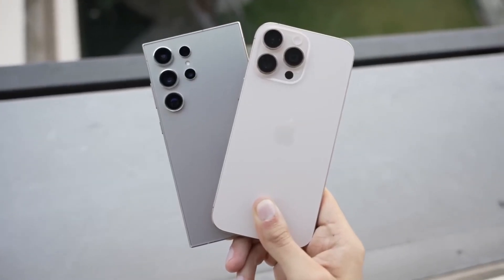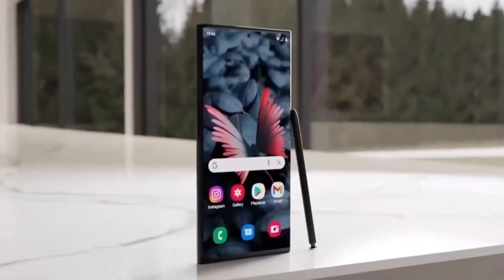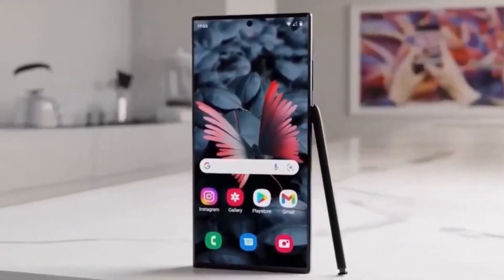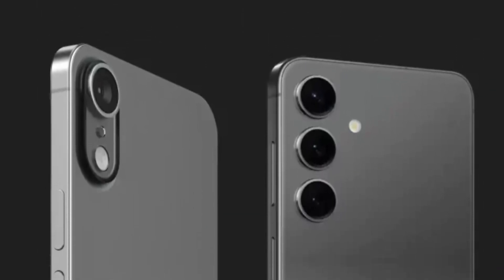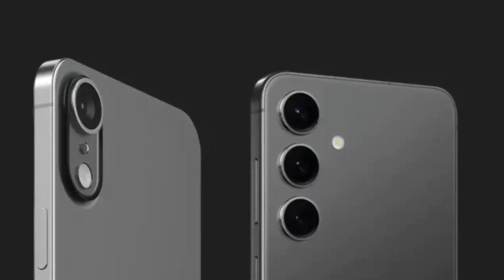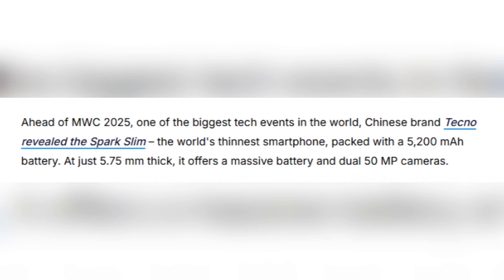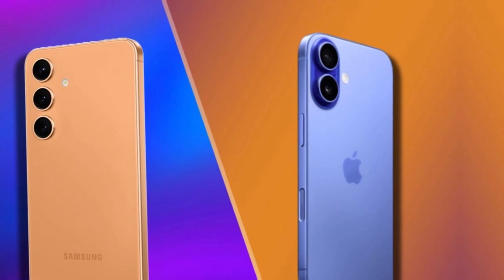2025 might be the year of ultra-slim smartphones, with big brands racing to create the thinnest flagship device. Samsung has already teased the Galaxy S25 Edge, expecting to launch in April, while Apple is working on the iPhone 17 Air set to arrive later this year. But surprisingly, a lesser-known brand might actually outshine them both. Just ahead of MWC 2025, Chinese brand Tecno has revealed the SparkSlim, which claims to be the world's thinnest smartphone.